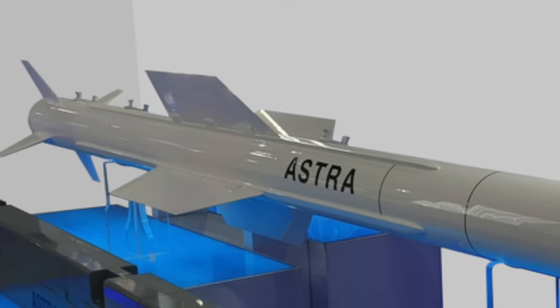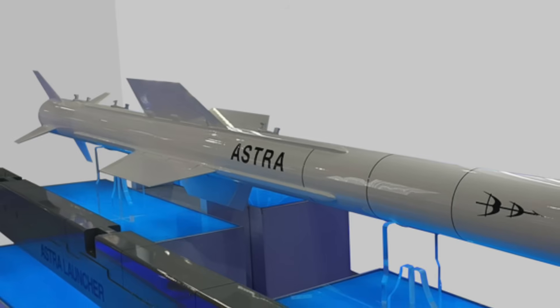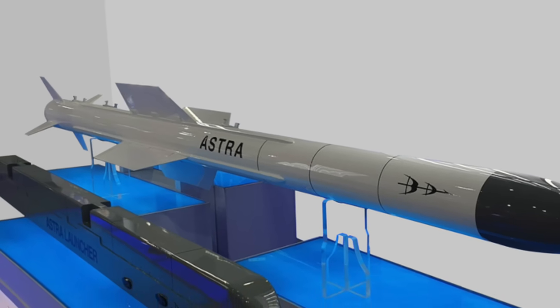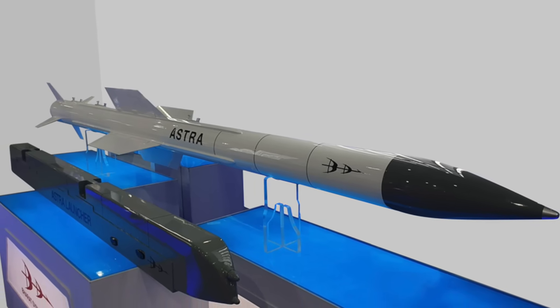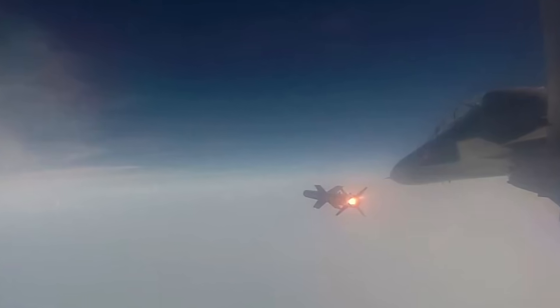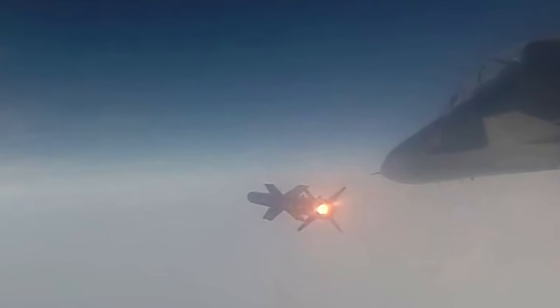Astra is an Indian family of all-weather beyond-visual-range air-to-air missiles, capable of engaging targets at varying ranges and altitudes — from short-range targets at 20 kilometers to long-range targets up to 110 kilometers. The missile uses a smokeless solid-fueled motor that propels it to Mach 4.5 and allows operation from altitudes up to 20 kilometers (66,000 feet). It carries a 15-kilogram (33-pound) high-explosive pre-fragmented warhead with a proximity fuse. Astra features mid-course inertial guidance with terminal active radar homing using a KU/X-band monopulse RF seeker, equipped with electronic counter-countermeasures. It can be launched in autonomous or buddy-mode operation and can lock on before or after launch.